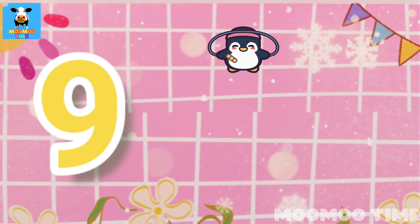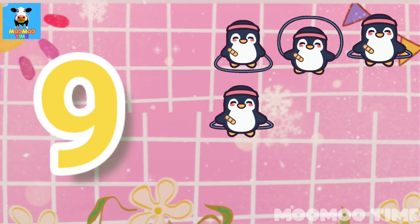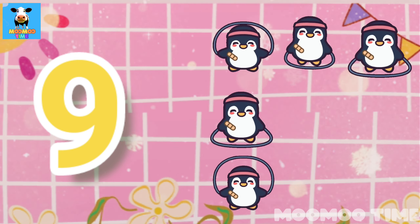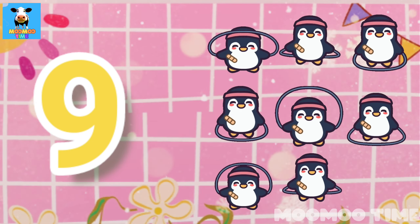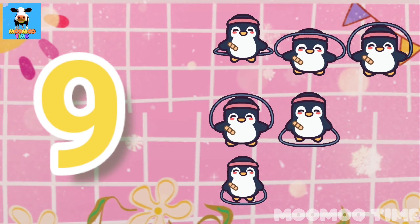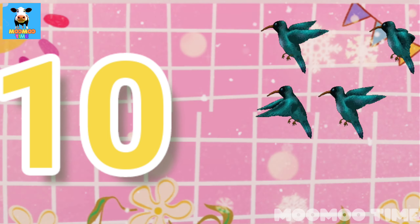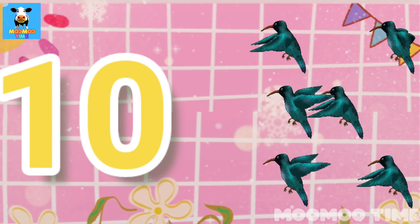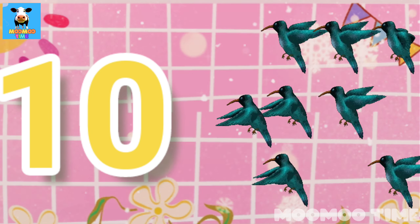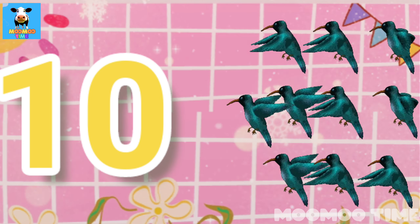9. Count with me: one, two, three, four, five, six, seven, eight, nine.